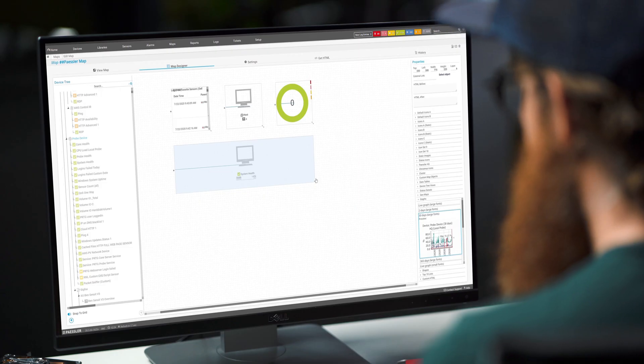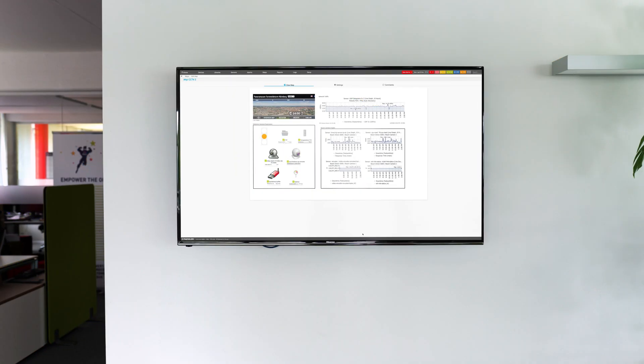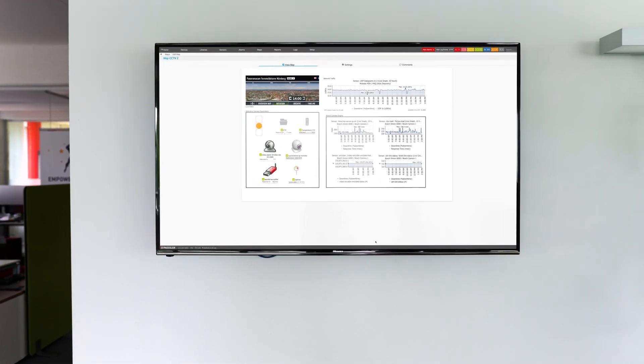The auto-discovery with hundreds of ready-to-use pre-configured sensors helps you to get started really quickly and easily. To visualize your monitoring data, you can create your own dashboards with the most important information and share them with your users or your management, within your network and outside of it.